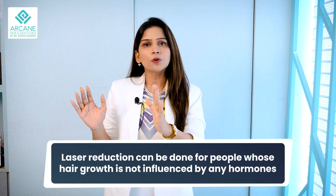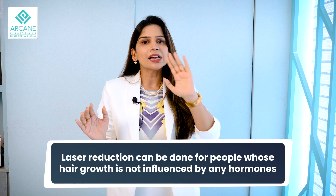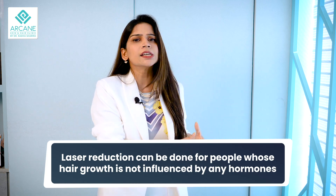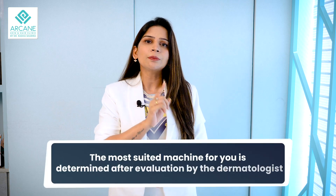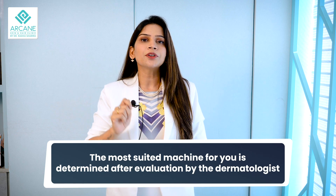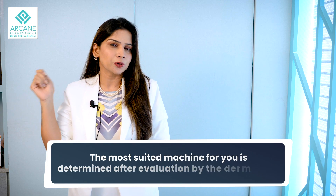There are a lot of apprehensions around the safety of laser. The indication — the conditions for which you need to start laser hair reduction: if you have normal hair and do not have any hormonal influence, you can start laser hair reduction without having any hormonal panel analysis done. Still, I advise all my patients to have one thorough examination of your hair by a dermatologist, as it will help your dermatologist decide what kind of fluence and what kind of machine would go best on you.